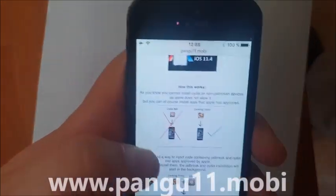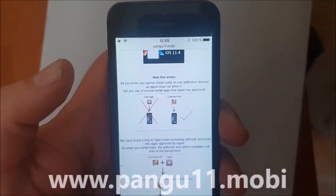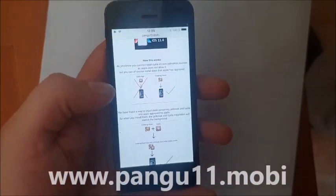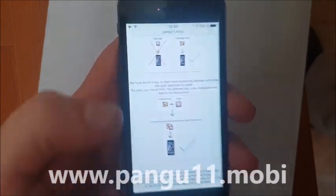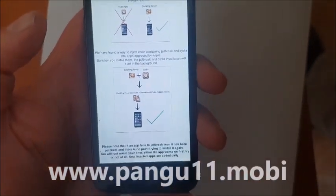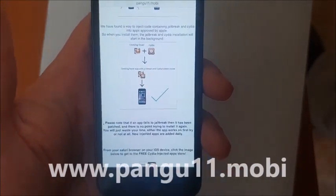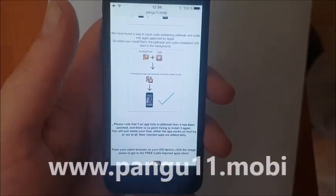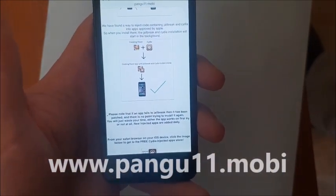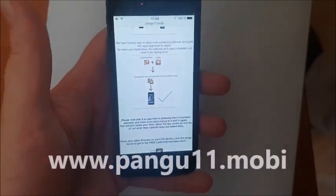Here they will tell you how it works. They will tell you that you can't install Cydia on a device that has not been jailbroken because Apple has not approved it. But you can of course install apps that Apple has approved. So the result is that you get a seemingly approved application that you can install without problem, and the app has jailbreak inside of it, so when you start this app you also start the jailbreak and installation of Cydia in the background.